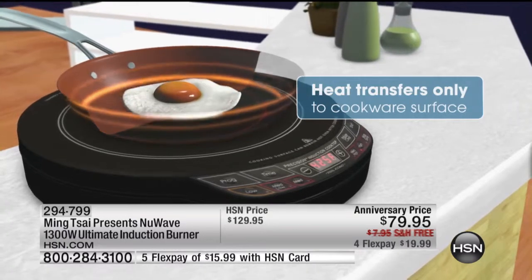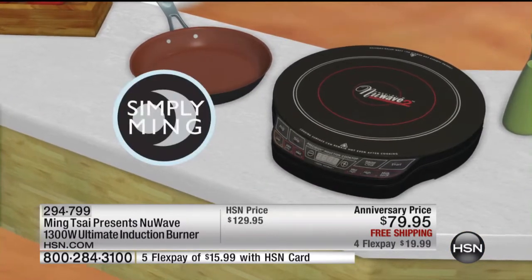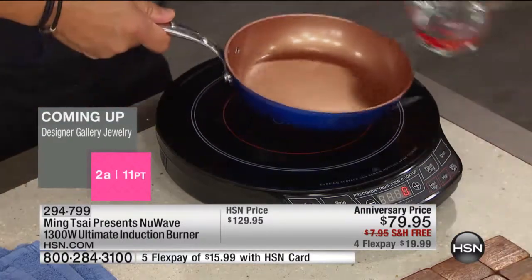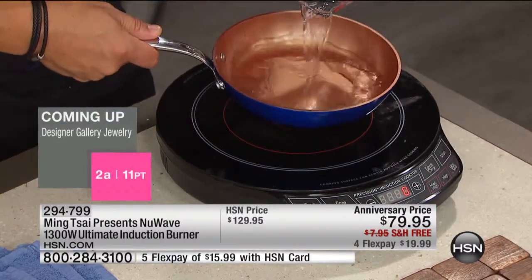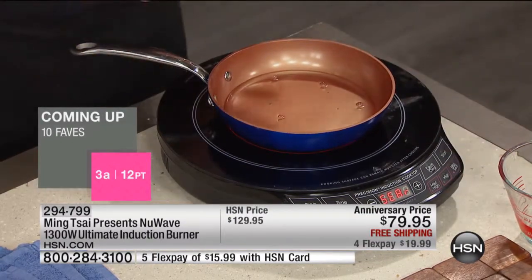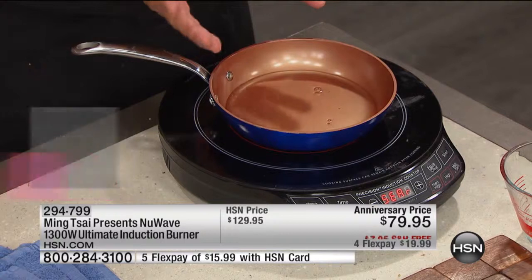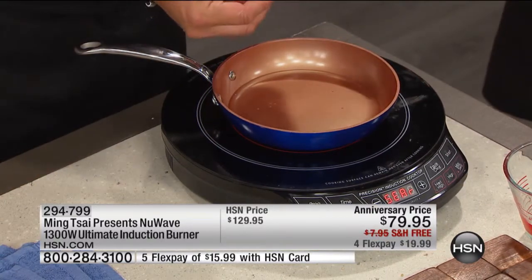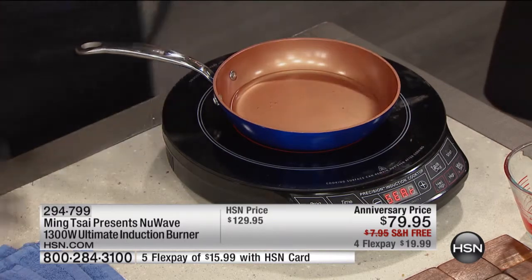Which means you can melt chocolate at 120 degrees and it won't seize. You can fry at 375 and it'll stay at 375. You don't get that control in any oven. Even a gas oven, you can't say I want 375 — you can say I want it hot or cold. Here's the best demonstration: this is a cold pan. We're going to take cold water — it's about 70 degrees in here. I'm going to put this on max sear. You're going to see within 15 to 20 seconds it's starting to bubble, and within 30 seconds starting to boil. Within a minute, it'll be a full boil.